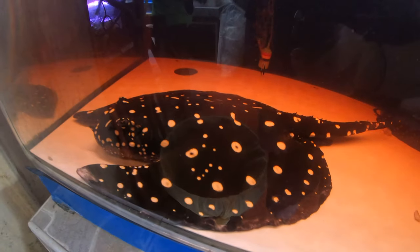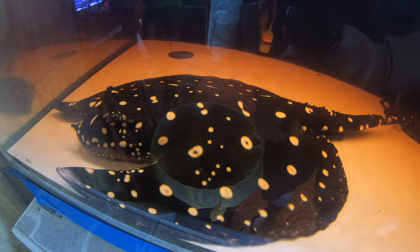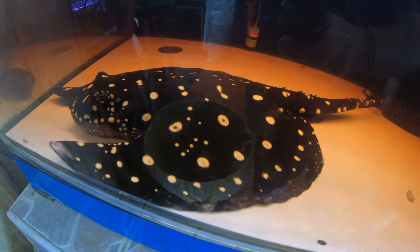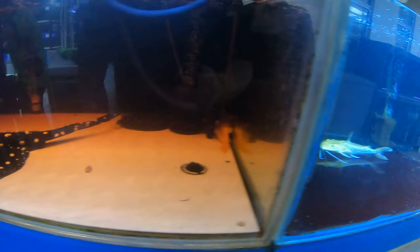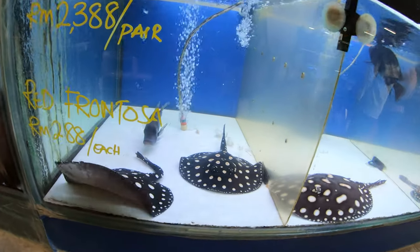Look at this — it's a huge bat stingray. Some people think this is cool because I know some breeders actually cut them to make them look like this, but I'm not sure if that's true. Maybe you guys should let me know in the comments — that's so nice.